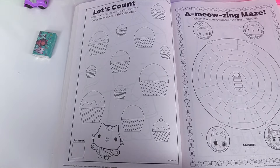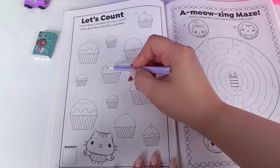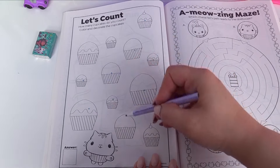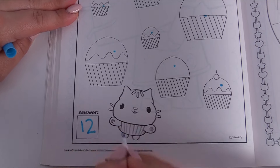Let's count — how many cupcakes do you count? Alright, let's start counting: one, two, three, four, five, six, seven, eight, nine, ten, eleven, twelve cupcakes. So we'll add right over here — the answer is twelve.